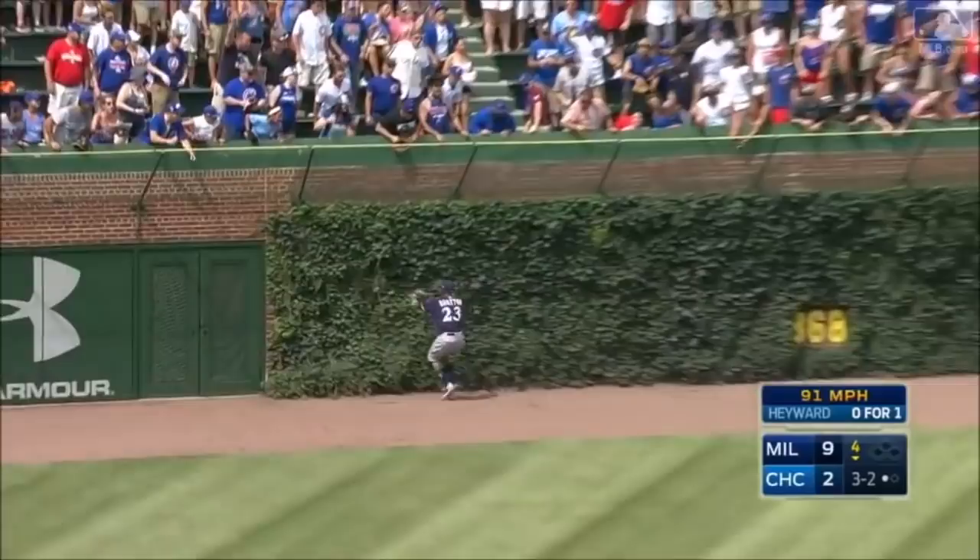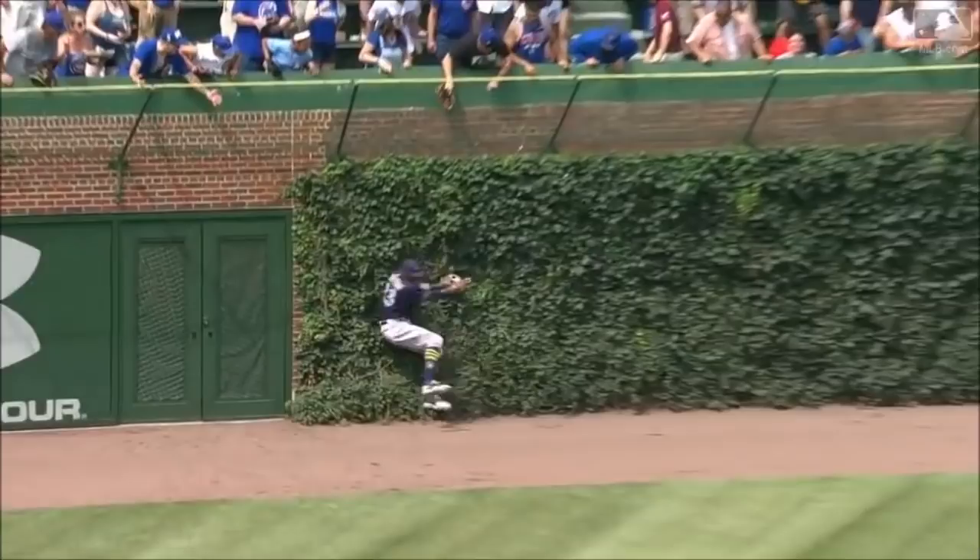That's hit in the air to left center. Long run — Broxton reaching up and pulls it down! He's all right. That's how he broke that wrist last year — same exact play.